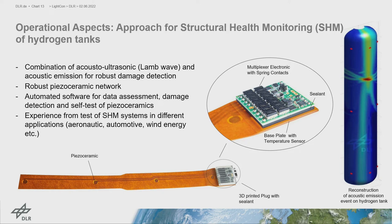For the operational phase, we integrate structural health monitoring systems combining acoustic ultrasonic and acoustic emission signals for robust damage detection. This is based on a piezo-ceramic composite network — including wiring, electronics, and multiplexer — integrated into the structure. Automated software handles data assessment, damage detection, and safe-test maintenance checks during operation. This work builds on experience gained in automotive and wind energy applications.